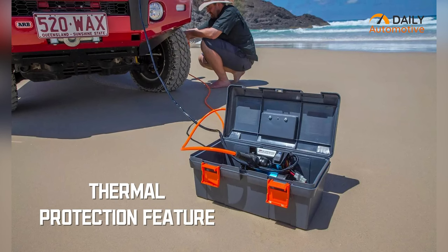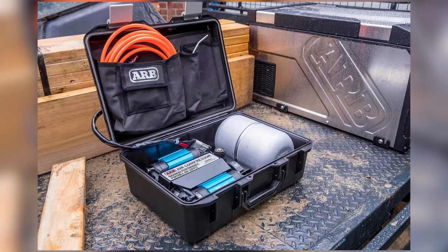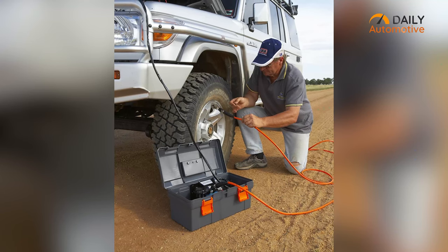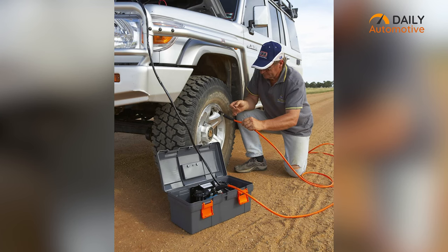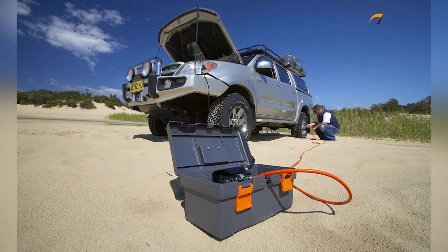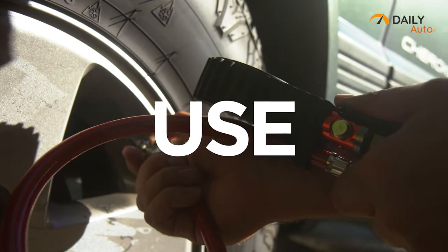The compressor inside is made with engineering-grade materials. Also, the thermal protection feature in the compressor prevents the motor from overheating, so you don't have to worry about the product's durability. In a nutshell, the ARB CK MP12 is packed with great features, and the materials inside make it durable and an easy choice for those in need of an overall best tire inflator for longer use.